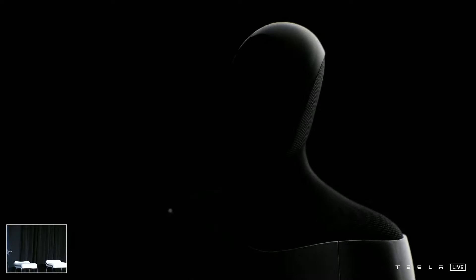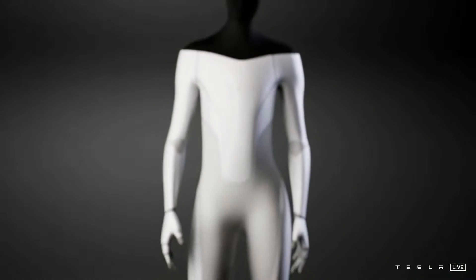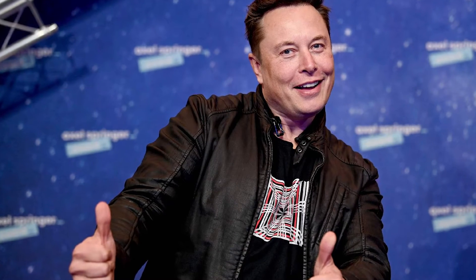Elon Musk is a man who never dares to dream big and somehow does turn some of the most unrealistic things into reality. About his Tesla bots, 'I think this will be quite profound,' he said. 'Essentially, in the future, physical work will be a choice. If you want to do it, you can, but you won't need to do it.' Musk never shies from stating such bold statements, but knowing him, he will probably make this come true eventually.